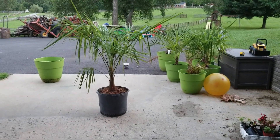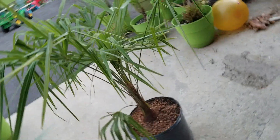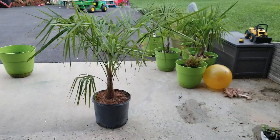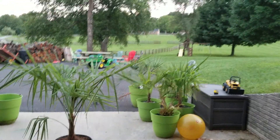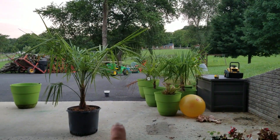Got a nice big one — I think this is a seven gallon. See, huge compared to the other ones. It's taller even though it's lower to the ground.